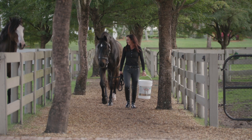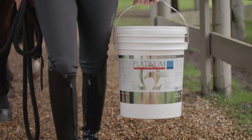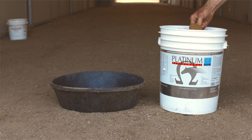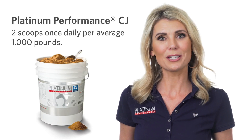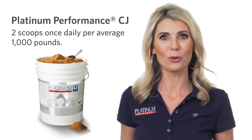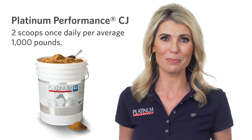One of the major benefits of Platinum Performance CJ is that it's not only time-tested and comprised of research-backed ingredients, it's easy to feed and palatable. For the average 1,000-pound horse, just give two scoops per day, once in the morning and once in the evening, or all at one time, however it works best for you and your horse.